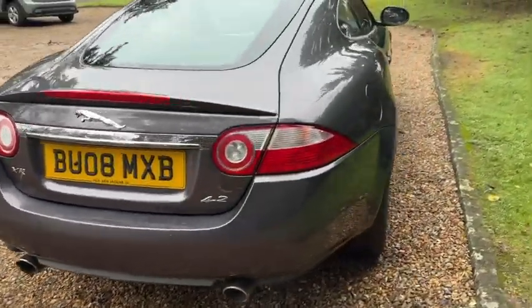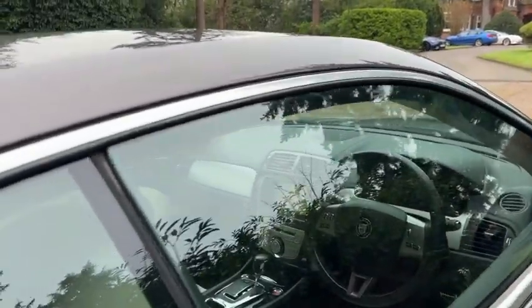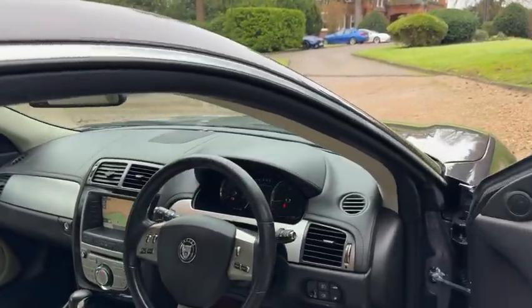It's the 4.2 engine which is the one that everybody wants on this car. So quite a rare old beast this, becoming almost a classic.